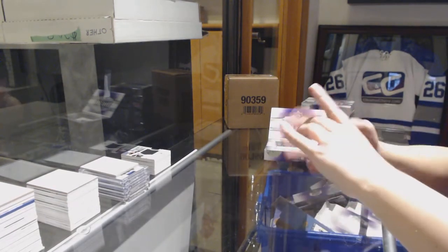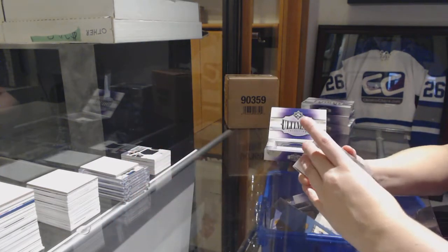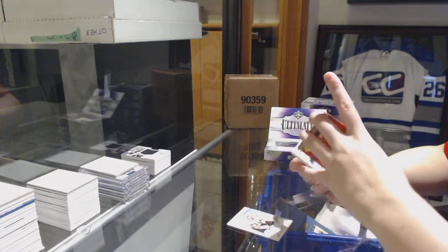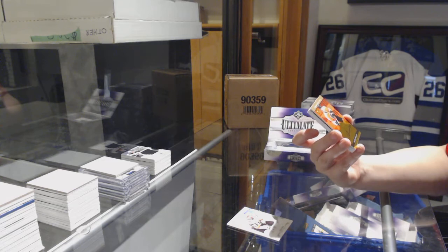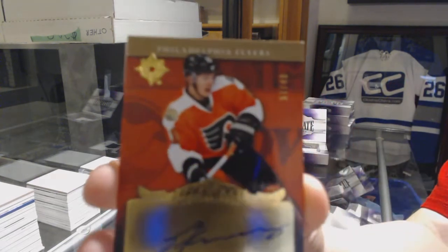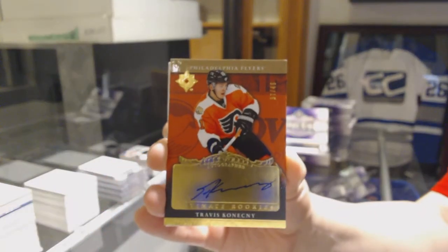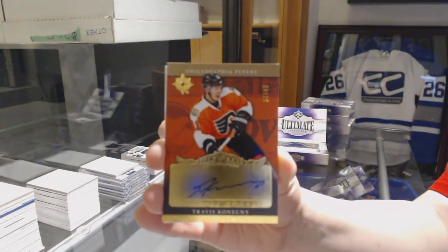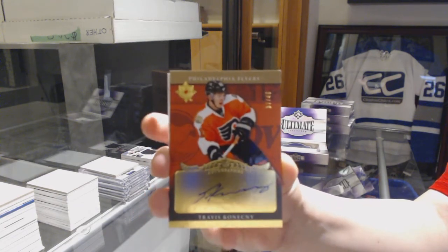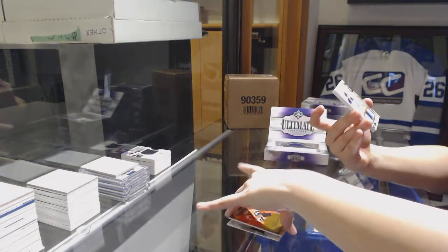We've got an Introductions for the Vegas Golden Knights, it's Alex Tuck. We've got a Retro Rookie Auto from 16-17, number to 49 for the Philadelphia Flyers, Travis Konechny. T-Con! I didn't know he was in this.